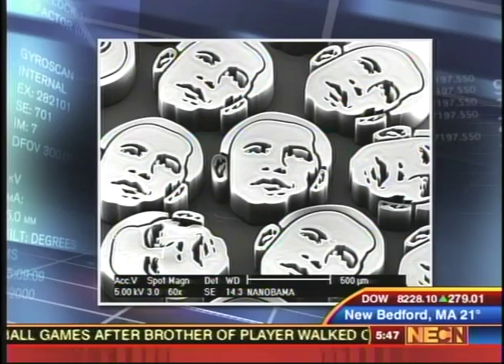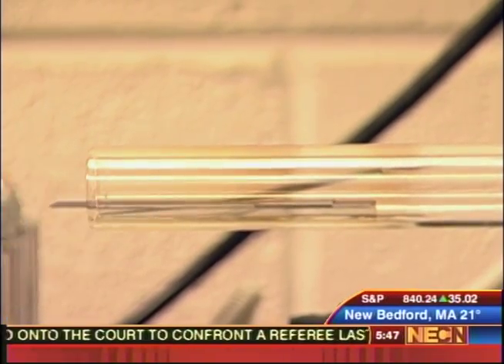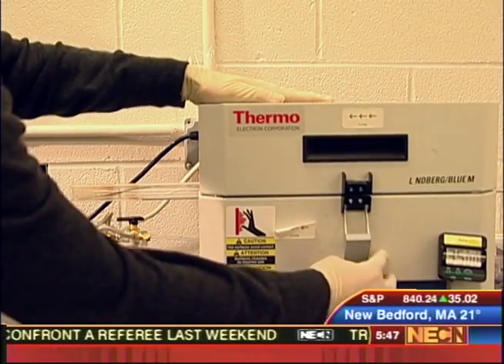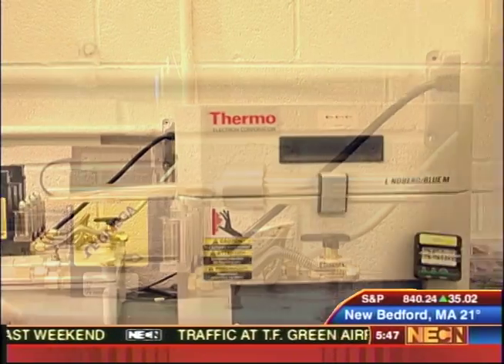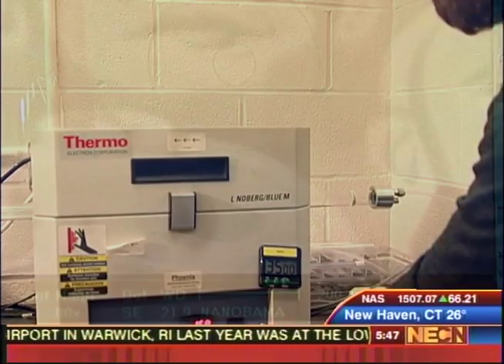So these Nanobama pictures — how wide are they? Each of them are about half a millimeter across, and they're actually grown in a special furnace. You place that metal image into a very high temperature, about a thousand-degree furnace, and then spray a hydrocarbon gas, and the material grows up off of the surface. We're looking at them here under very high magnification.